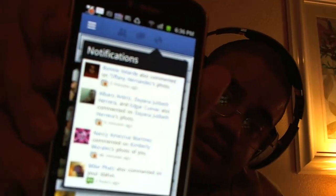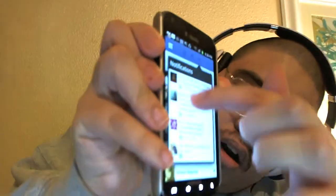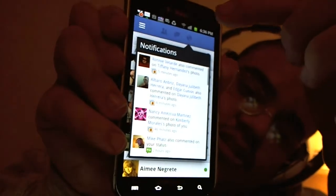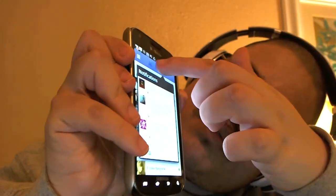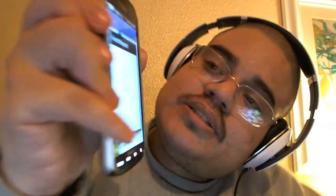Right here in the middle, you get notifications — you see the little globe icon. You also see messages in the middle bar, and friend requests, which I don't have many of.